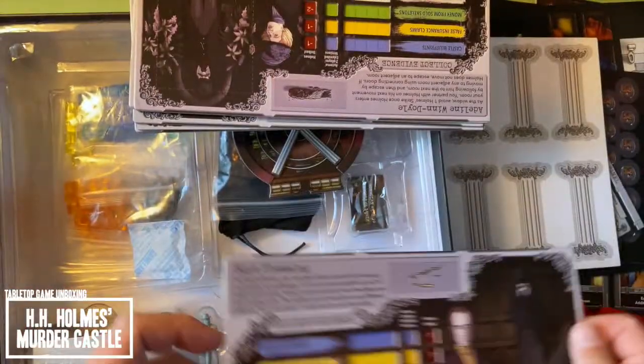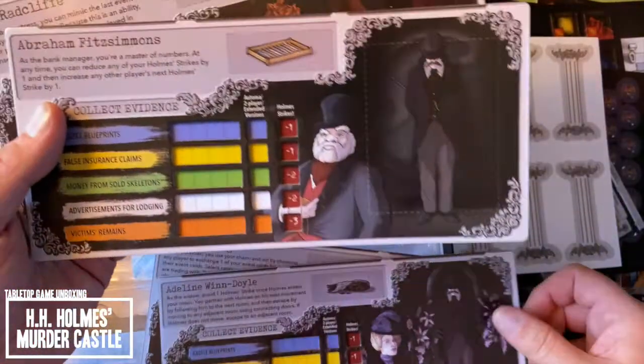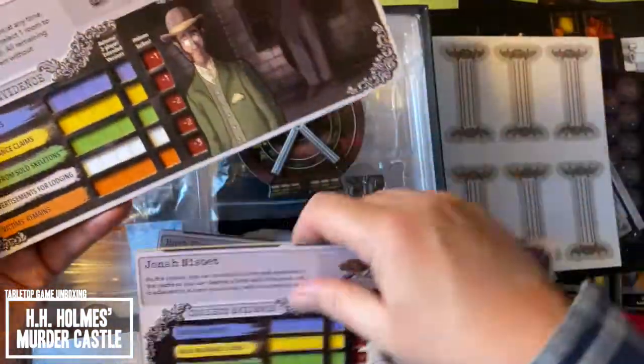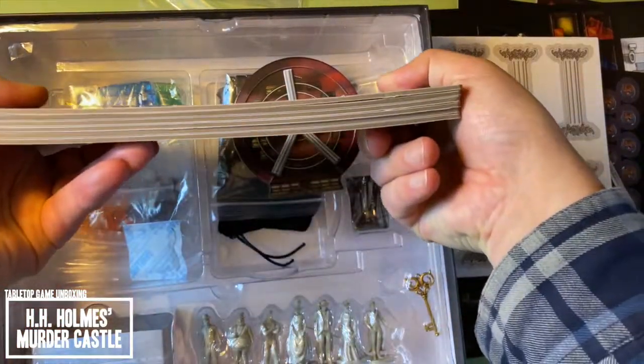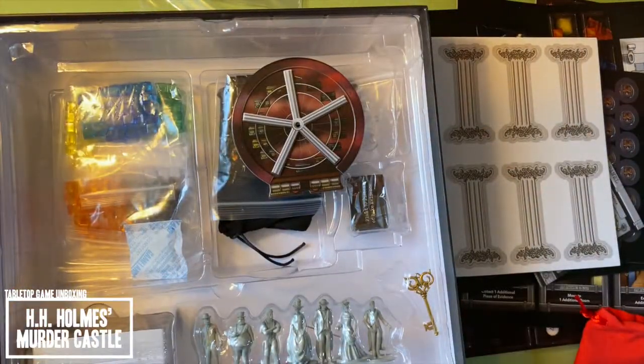The back side has the art on them. We've got Hoyt Fleming, Adeline Windoyle, Abraham Fitzsimmons, Lola Radcliffe, Jonah Nisbet, and Jeremiah Pinkerton. So they are a little warped, but I think that will be an easy fix by just packaging them the other way when I put them away.